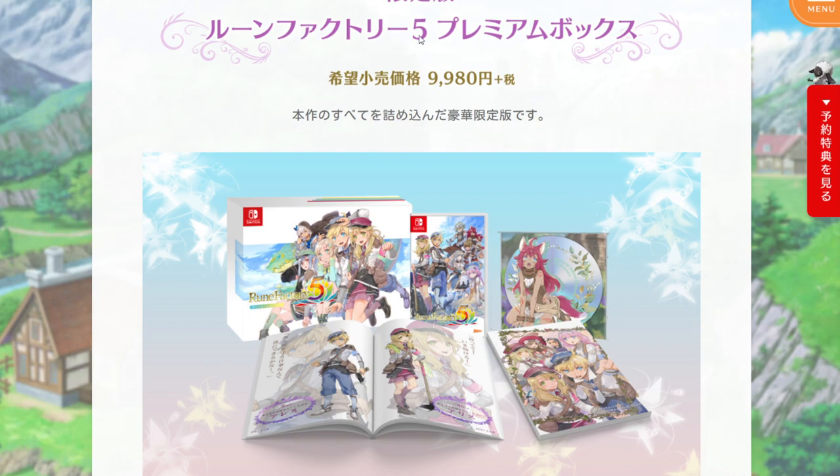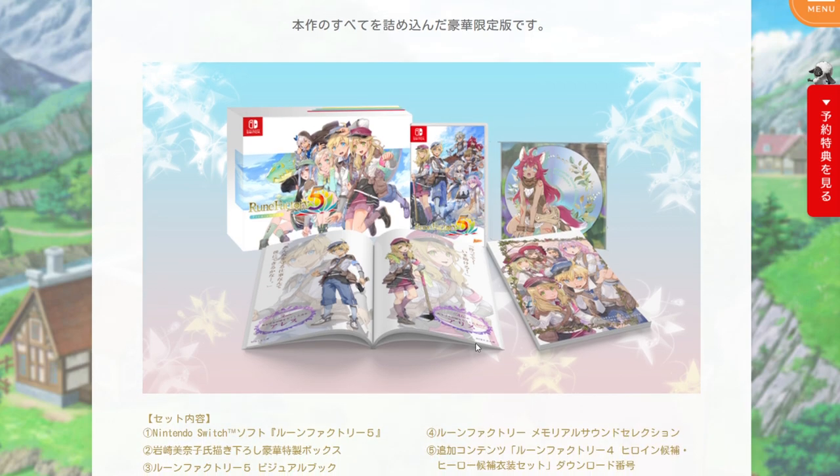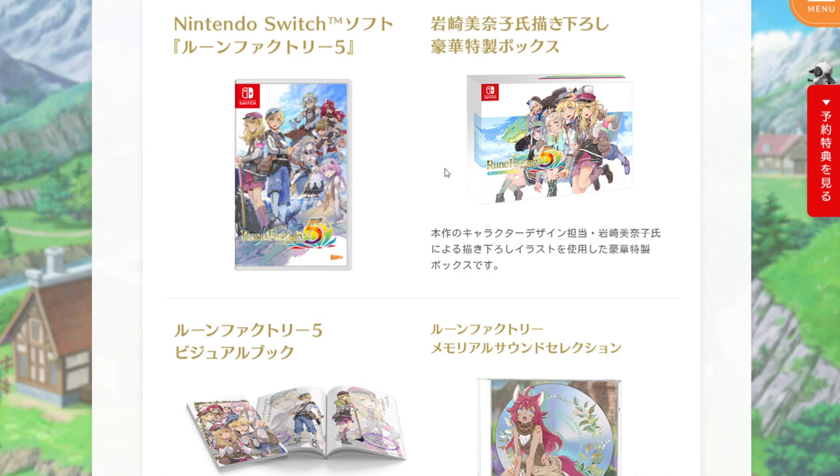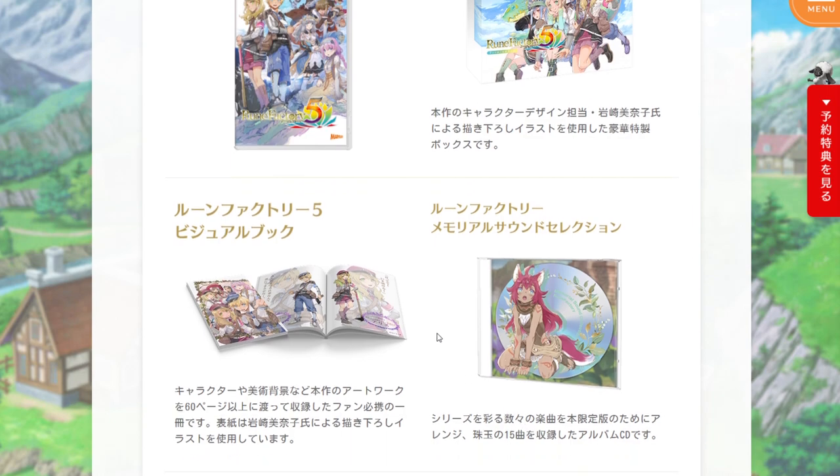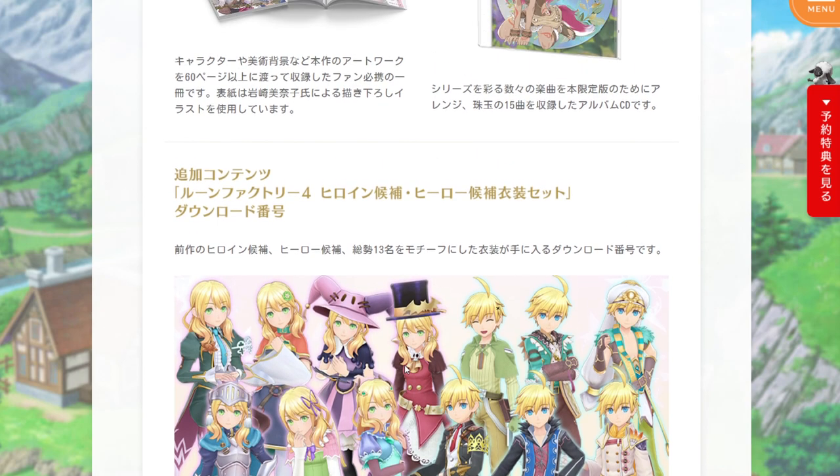First up, we have the Rune Factory 5 Premium Box Set. It costs 9,980 yen — for people in the US, 100 yen is about $1, so it's about $100. Inside the set there's the base game, the box itself with its original artwork, an art book with around 60 pages, a memorial sound selection CD with 15 tracks, and a download code for unique outfits for your character based on Rune Factory 4 characters.